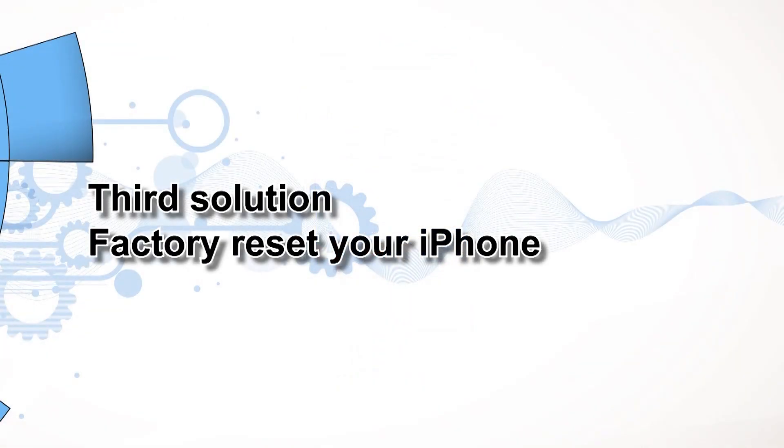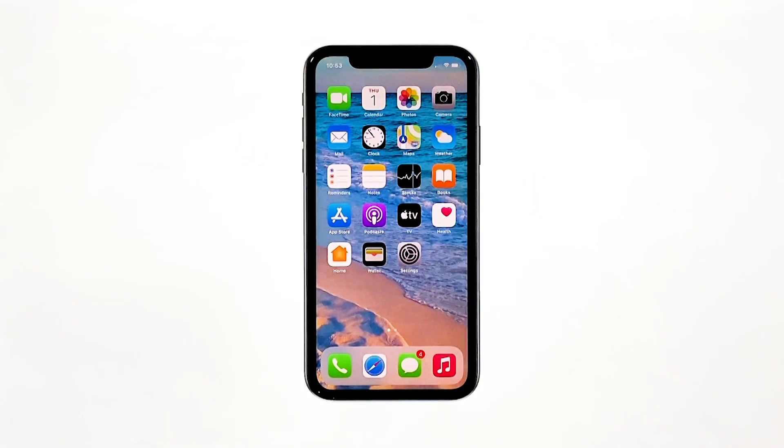Third solution: factory reset your iPhone. A reset will be able to fix this problem, but make sure to create a backup of your important files and data because they will be deleted and you may not be able to retrieve them. When ready, follow these steps.